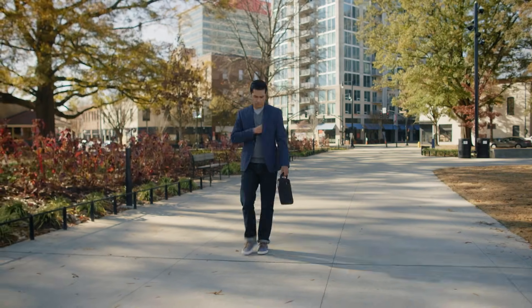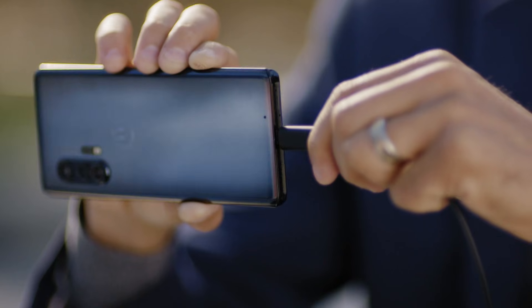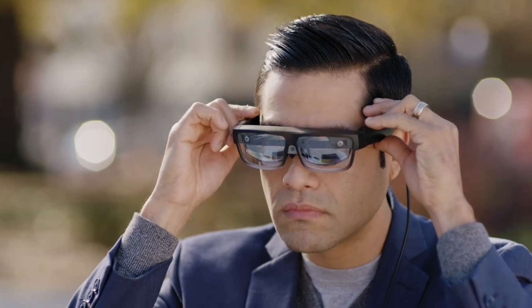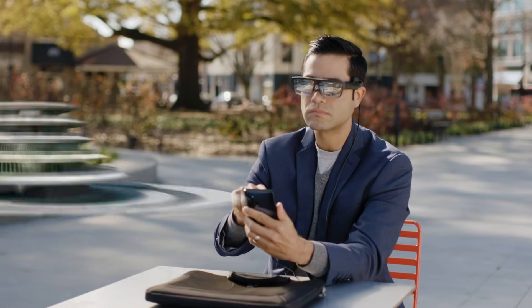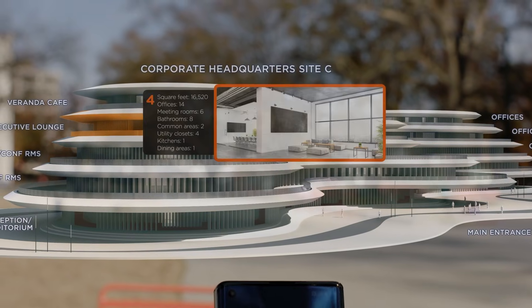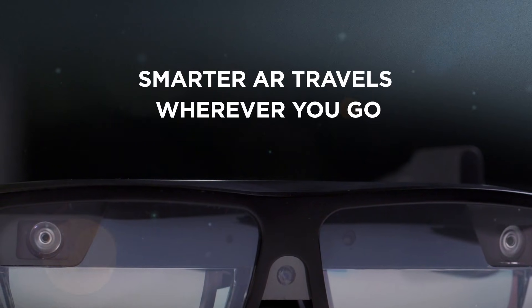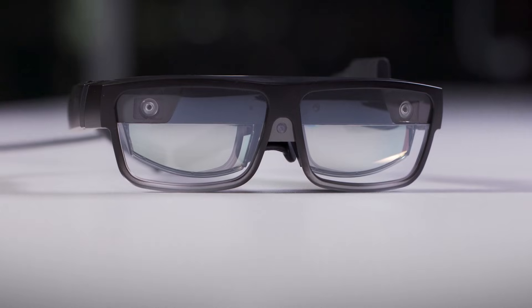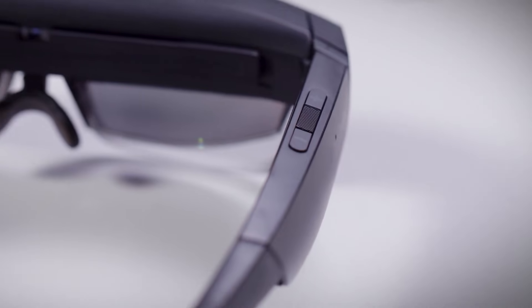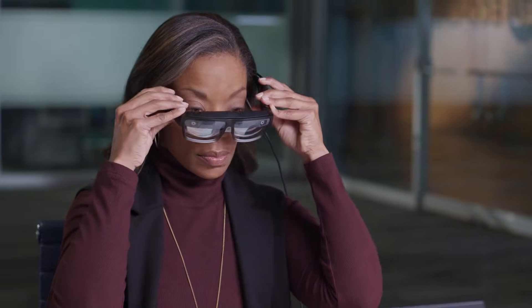Its standout feature is AI-powered context awareness, which detects your workspace, optimizes layouts, and recommends productivity tools based on your activity. Compatible with PCs and Motorola smartphones, it switches effortlessly between desktop and mobile use. Lightweight, secure, and immersive, the Think Reality A3 turns any location into a dynamic digital workspace, making advanced AR multitasking a reality for everyone.